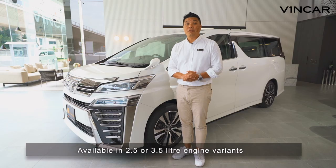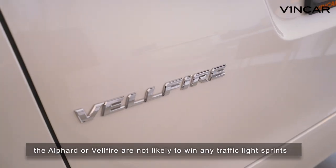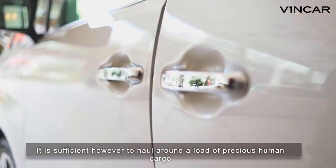Available in 2.5 or 3.5 litre engine variants, the Alphard or Velfire are not likely to win any traffic light sprints. It is sufficient, however, to haul around a load of precious human cargo.